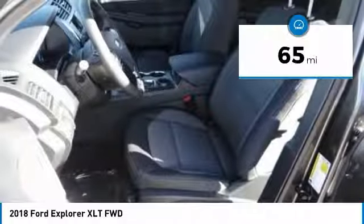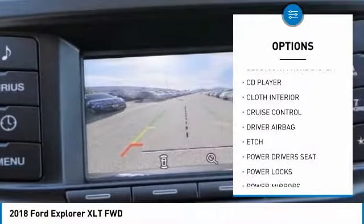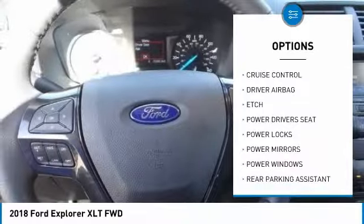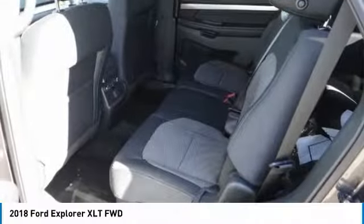Here are some of this vehicle's great options: power driver's seat, anti-lock brakes, backup camera, Bluetooth, air conditioning, driver airbag, alloy wheels, cruise control, power locks, and power windows.